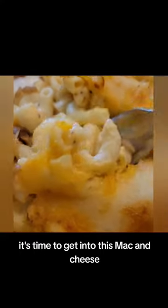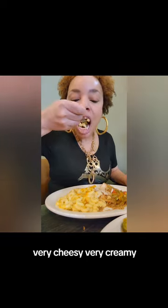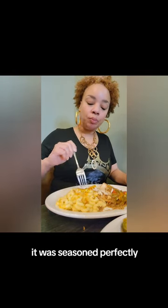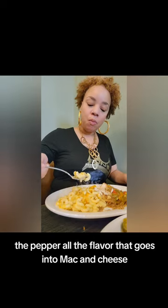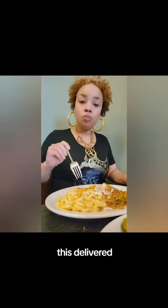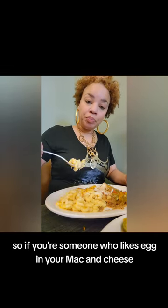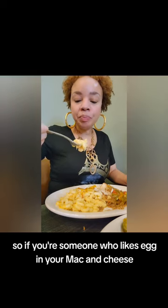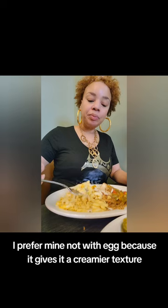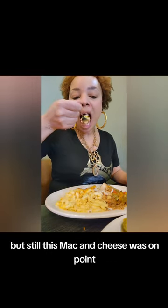It's time to get into this mac and cheese. It came out smoking hot, very cheesy, very creamy. It was seasoned perfectly — you can taste the salt, the pepper, all the flavor that goes into mac and cheese. This mac and cheese was made with egg, so if you're someone who likes egg in your mac and cheese, this is for you. I prefer mine without egg because it gives a creamier texture, but still this mac and cheese was on point.